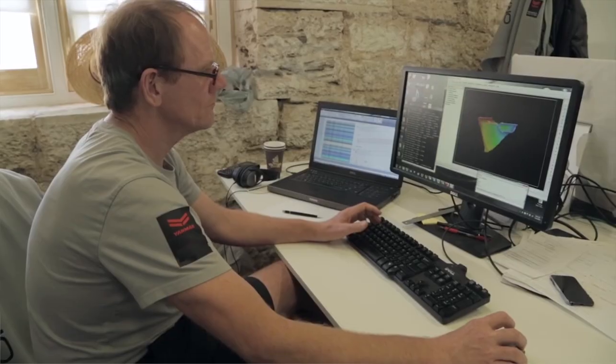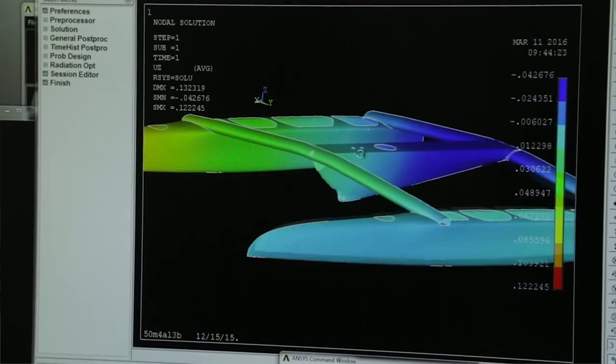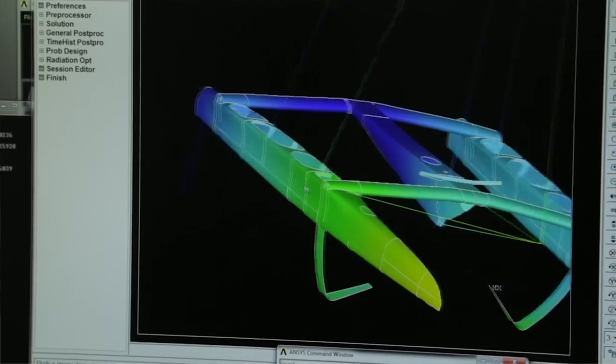Our testing boats were designed to be as close to our racing boat as possible, but now that we've improved over the last couple of years, the systems of our testing boat — we've put all this into our new racing yacht.